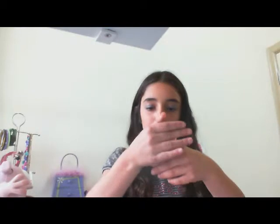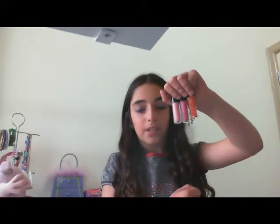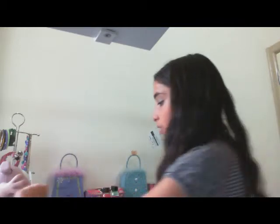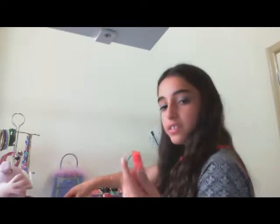So I got these three new lip glosses and they're from Beauty Works. One of them is orange, one of them is purple, and one of them is pink. They look like this. Then I got this vanilla lip smoker and this watermelon lip smoker.